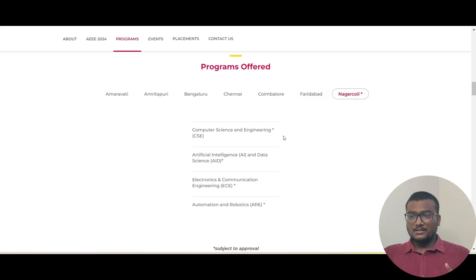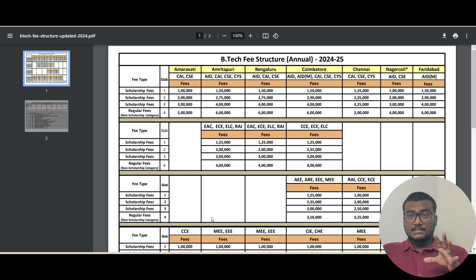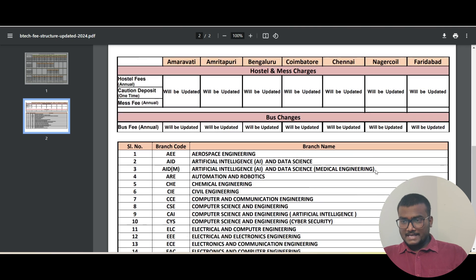These are the courses they offer across different campuses. I just want to show you the fee structure for all these campuses as well. If you get allotted into the first slab there will be a scholarship — fees can be as low as one lakh for courses in Amravati. Course-wise they have given all the details — I'll attach the link. Based on the course, the fees will change. There are four slabs: slab one, slab two, slab three, and slab four — similar to JEE having category one, category two, and category three.